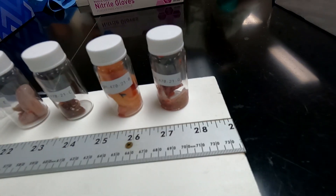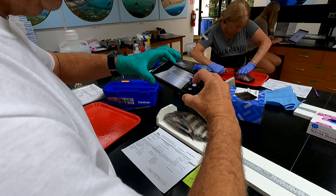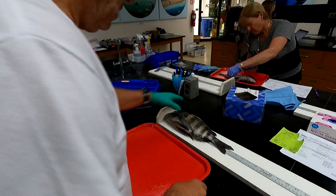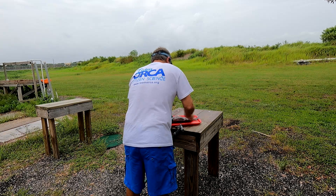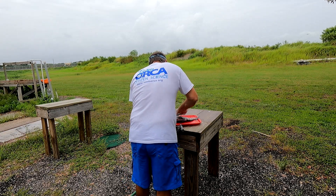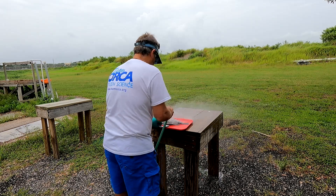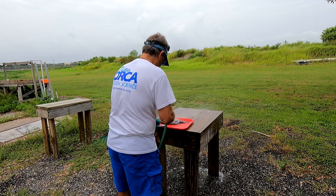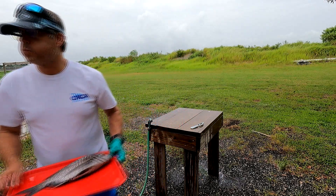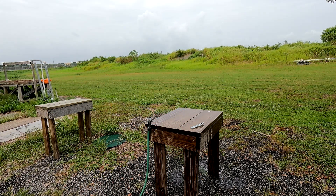We also take liver samples, and with that we've done a few different things. We've looked for that blue-green algae toxin. The University of Florida also takes those liver samples and they are looking for PFAS chemicals — per- and polyfluoroalkyl substances — which are found in plastic packaging, firefighting foams, and a lot of other things. These are known carcinogens that can cause hormonal imbalances and a lot of other effects we honestly don't fully know yet.